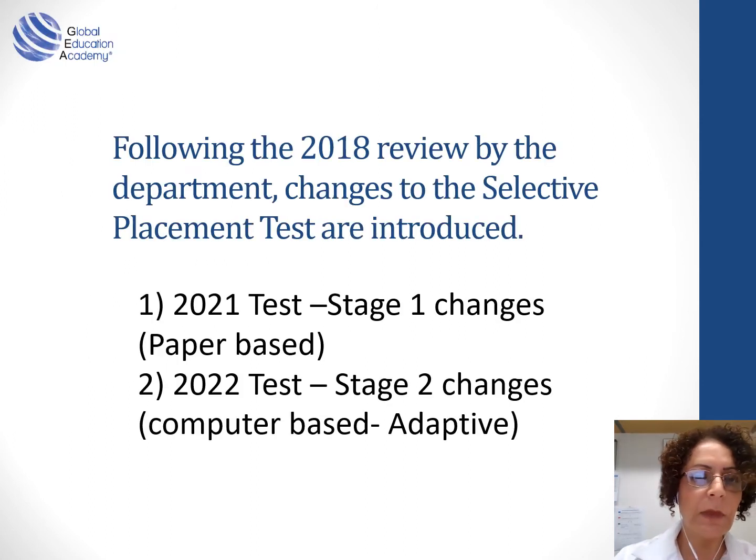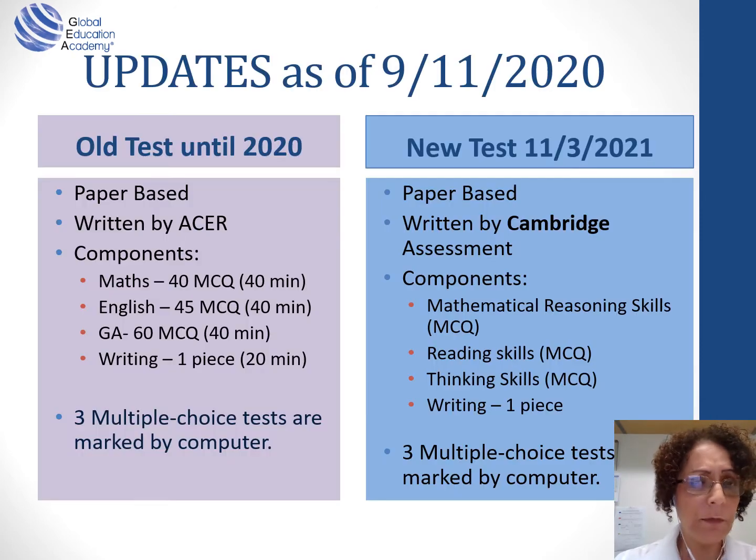Following the 2018 review by the department for the selective test, changes are being introduced. In 2021, stage one of the changes: the test will stay paper-based. However, from 2022, the test is moving to be computer-based as an adaptive test. We'll focus now on the changes for 2021 only. These changes are up to date as of the 9th of November 2020. This is a small comparison of the test as we know it until 2020 and the new test, the first change happening on the 11th of March 2021.